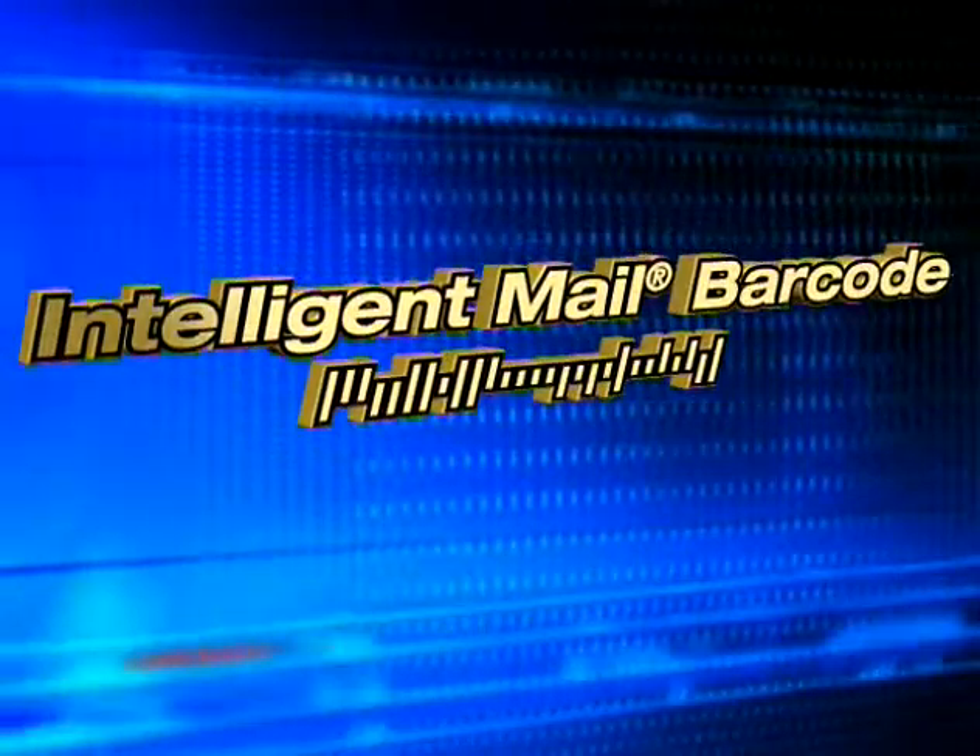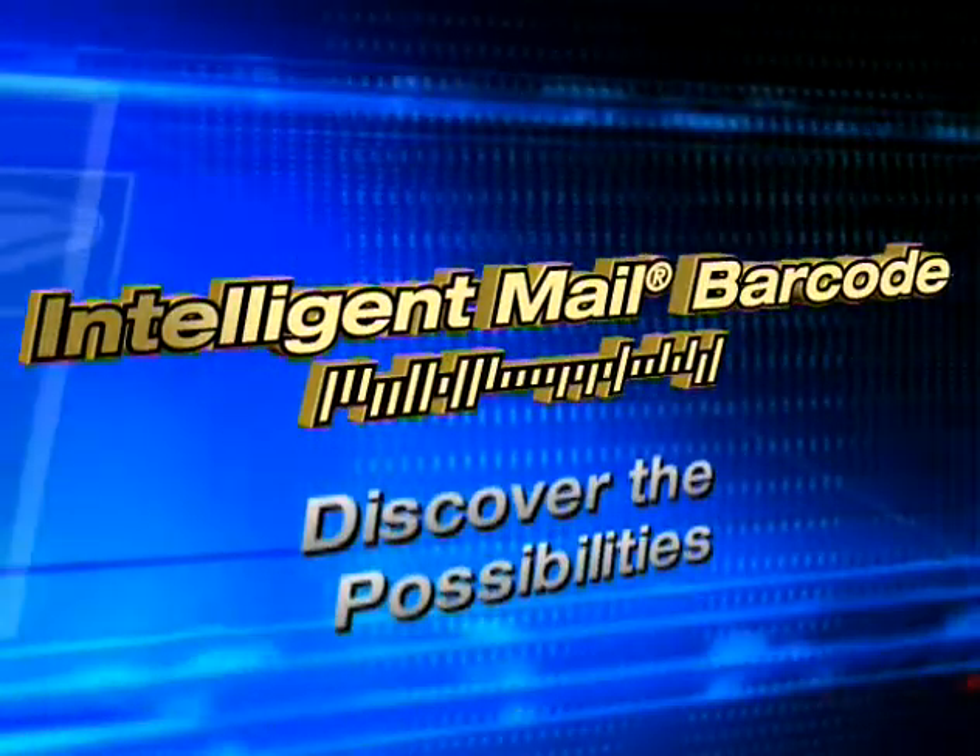The Intelligent Mail Barcode for Letters and Flats. Discover the possibilities.